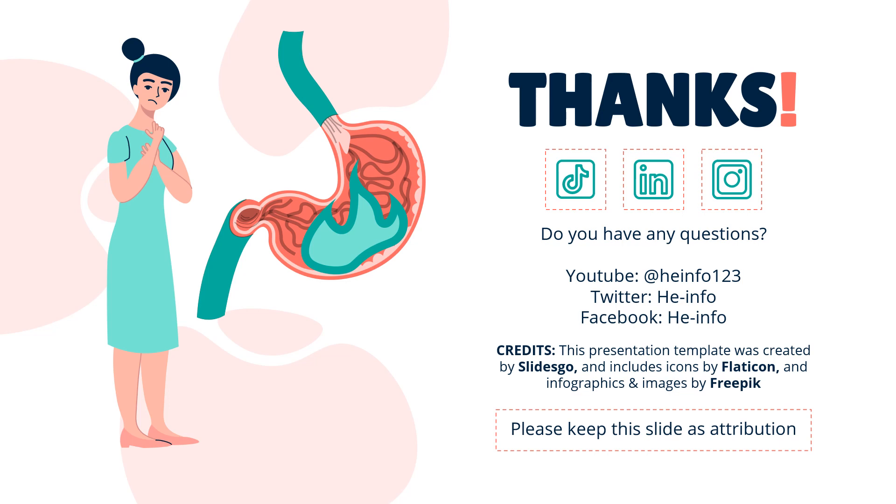That's all the information about Macrogol we collected. Thanks for listening. Don't forget to like, share, and subscribe to the HeInfo channel if you like this video, to get more health information updates.